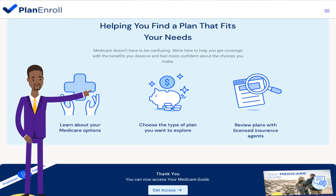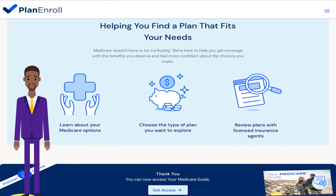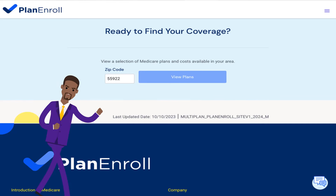Choose the type of plan you want to explore, saving you money. Review plans with a licensed insurance agent. And when you are ready to find your coverage, just simply view a selection of Medicare plans and costs available in your area — just input the zip code and click to find plans. It is just that simple.